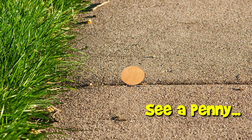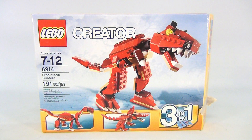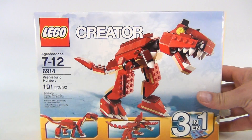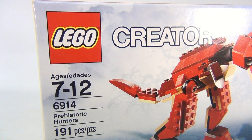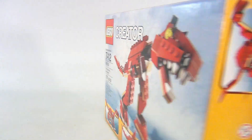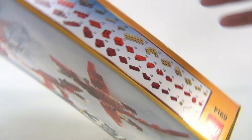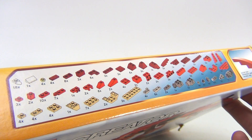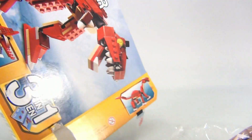You are now watching a Lucky Penny Shop product feature. It's the Lego Creator 3-in-1, which means you can build three different creatures with this. The box says ages 7 to 12, prehistoric hunters. This is 191 pieces, which are all laid out right here, and the quantities — there are two different packs of instructions in this set.